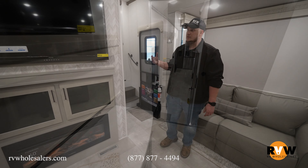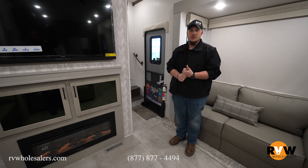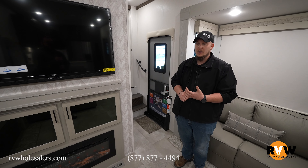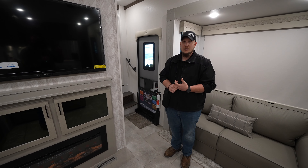This has been the 2023 Columbus 384RK. We have this one as well as many others here at RV Wholesalers. My name is Dalton — join us on YouTube, Facebook, Instagram, and TikTok. We have this walk-through as well as many others. Hope to see you on the next one.